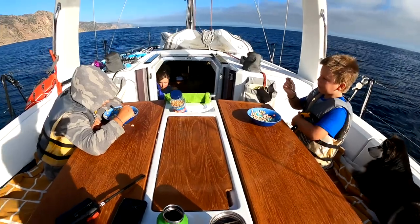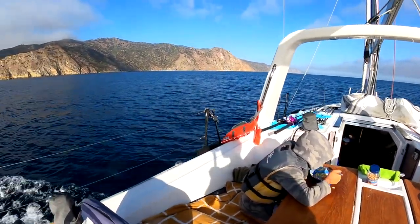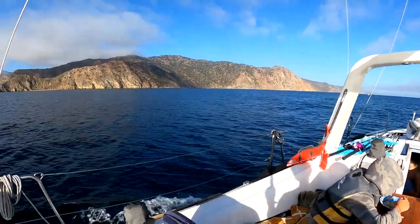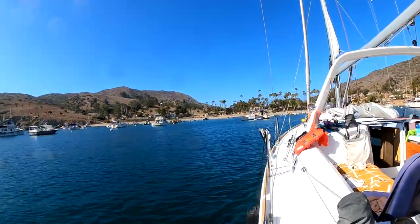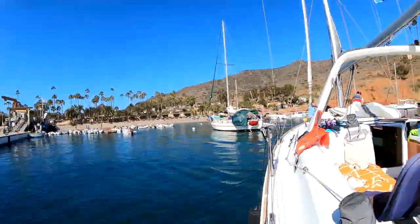I love coming up the backside here, Catalina to Two Harbors. Just super glassy, quiet. Sun is out, kids are up. They're enjoying their morning breakfast of Lucky Charms. Just anticipating — anticipating the mooring, picking up that mooring ball, because we are almost there.